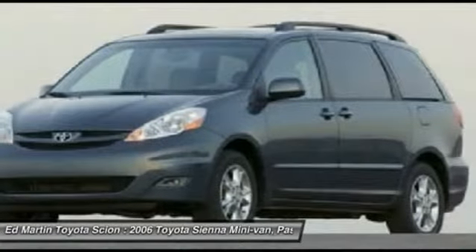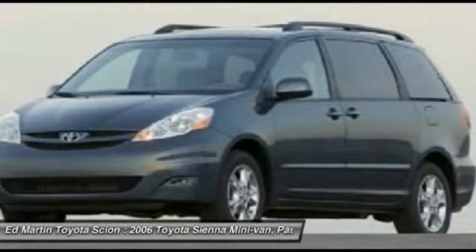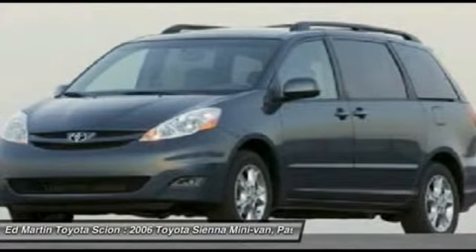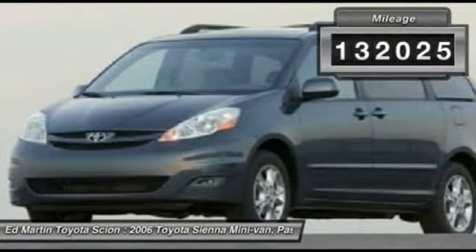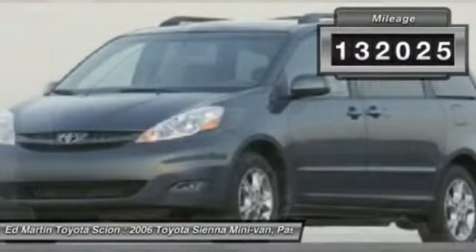a smooth ride, and upscale interior accommodations to the mix, and it's easy to see that Sienna is built with the whole family in mind. This vehicle has less than 135,000 miles.